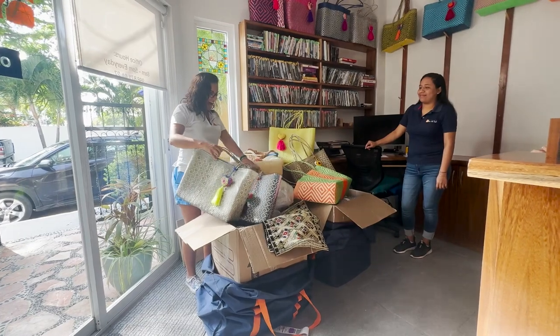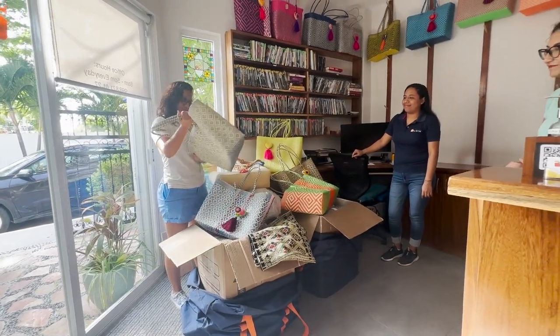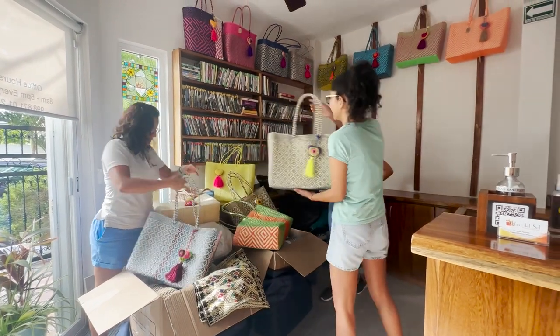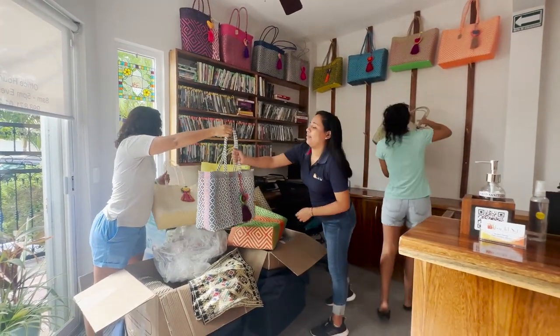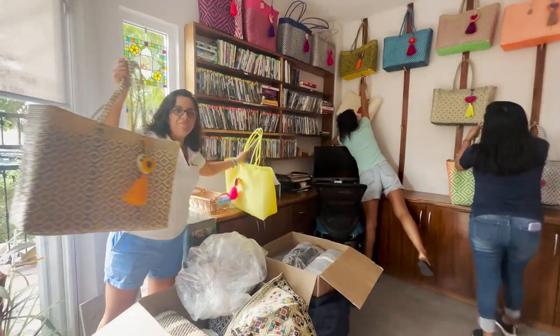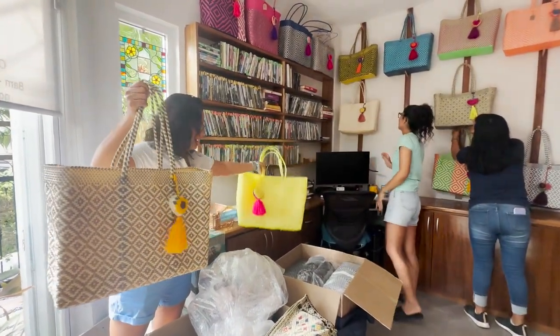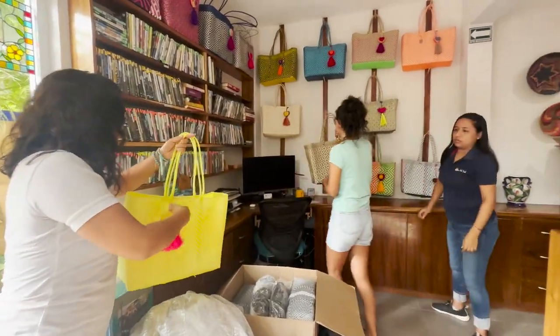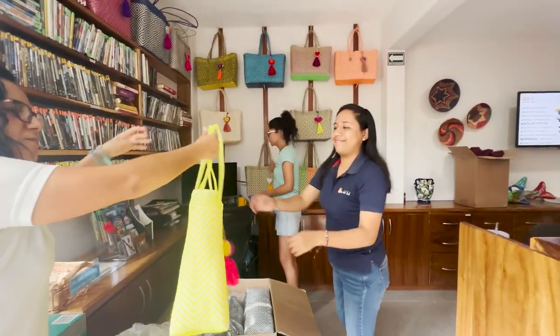Let me show you what I have. Look — very nice! All the beach bags that I brought. A bright color, new colors. You can find them here in the reception office. If you like any of these colors, give us a call and we can send one to you.